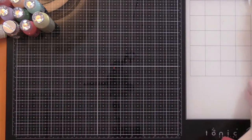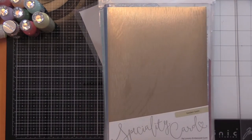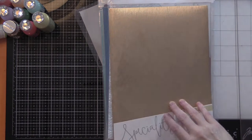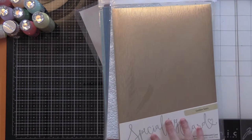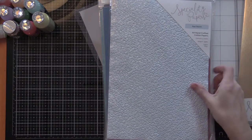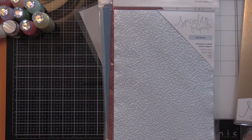Over the top we have the specialty card — these papers I just want to eat up. Each pack contains five sheets and none of these I paid more than like three dollars for. We have golden satin. The ideas I have to make things with these, to die-cut things.